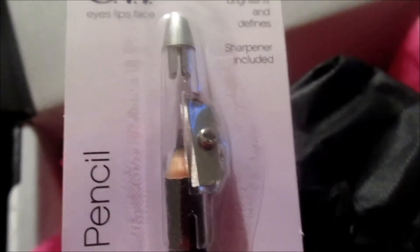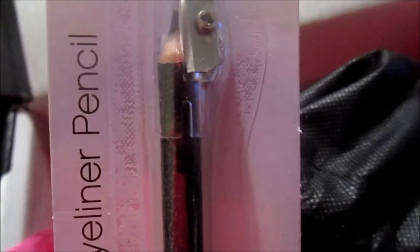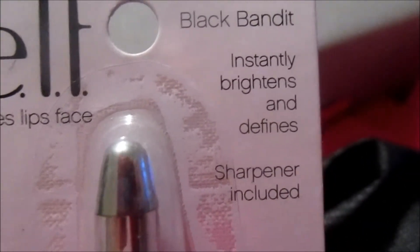This is the shimmer eye pencil. One thing I really like about their eye pencils is that they come with a sharpener — I hate looking for sharpeners! If you put this in your purse, you have a sharpener ready to touch up your makeup. I actually have two of these open already, so I'm not going to open this one. I really like this color — it gives just that slight sparkle under your eye. It stays on for quite a while. This color is called Black Bandit; it says it instantly brightens and defines.